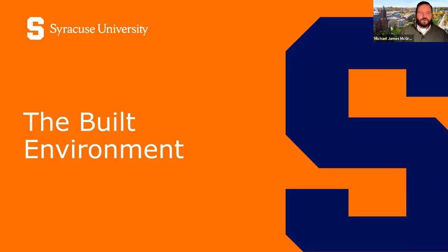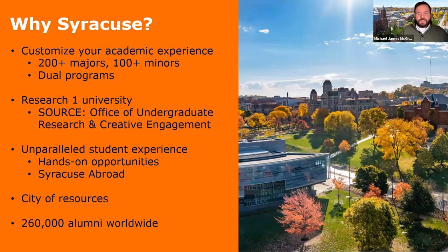Before we dive deep into the program, I want to provide a brief overview of the university. If this is the first time you're joining us, welcome. You're welcome to share any questions you have throughout this session using the Q&A tab at the bottom of your screen, phone, or tablet. I'm joined in the back by April Lynch from our Chicago office, who will be helping to answer questions as we go along, but we'll leave some time to verbally answer those at the end as well.